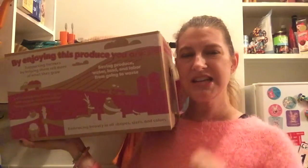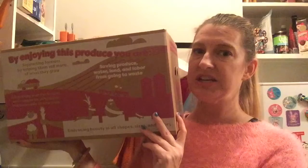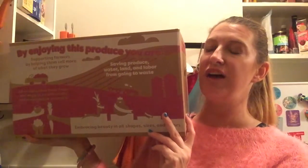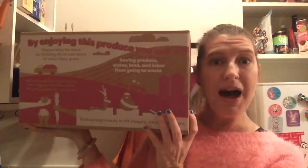And when you cook ugly and you hashtag cooking ugly, they donate five pounds of fruit and veggies to a local food bank to help your community as well. So let's find out what's in my box!